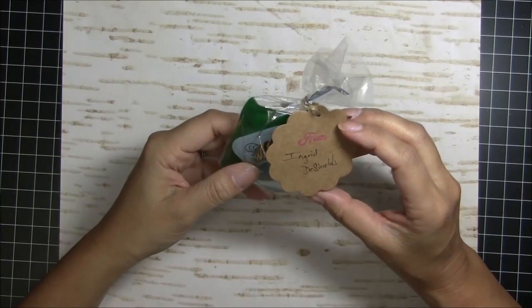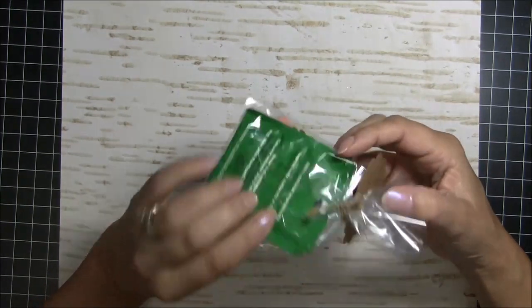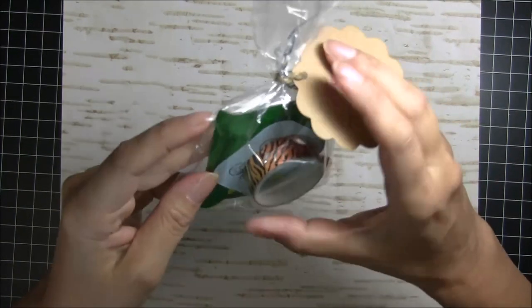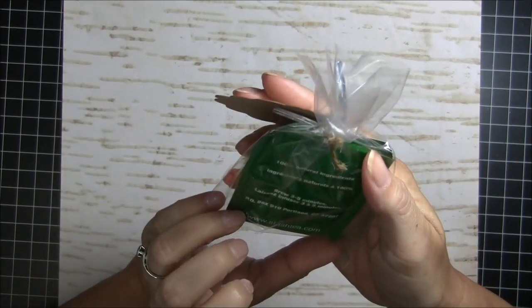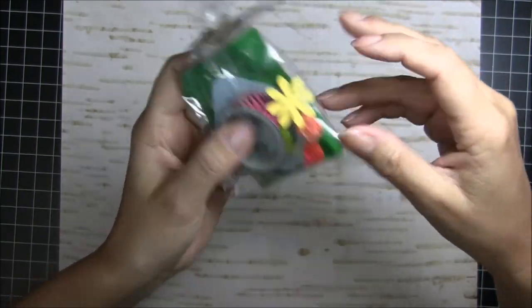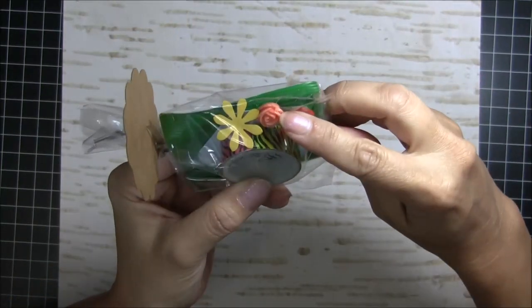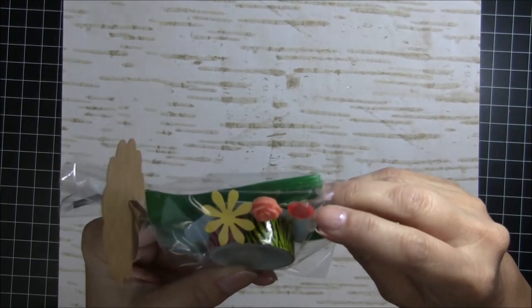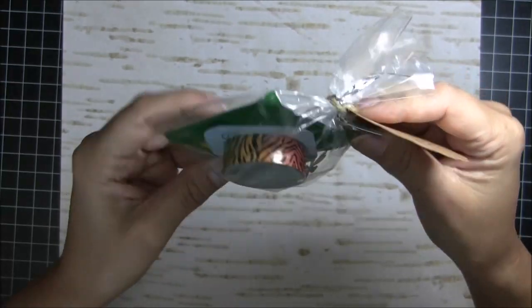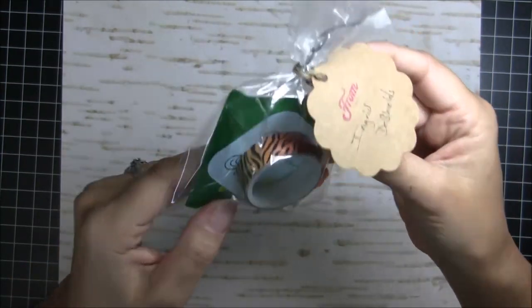This one says it's from Ingrid. So I'm not going to open it, but there is a tea bag in there, which I love. A little tag. She made some paper clips with this pretty flower and a little stone, some cutouts, and some washi tape. I love it. Thank you so much, Ingrid!